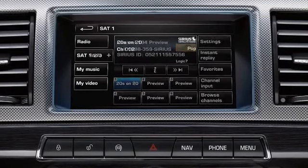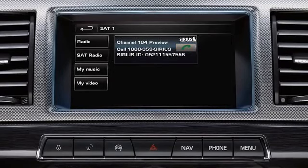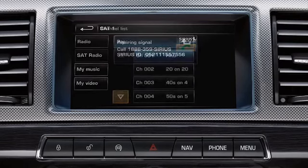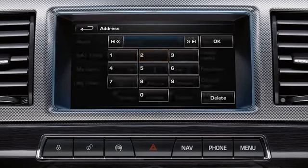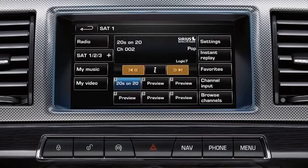This instructional video demonstrates how to register your satellite radio system with Sirius, how to select and store a channel, how to input a channel number, how to pause, rewind and replay live audio, and how to save a favourite song, artist or team to the system.